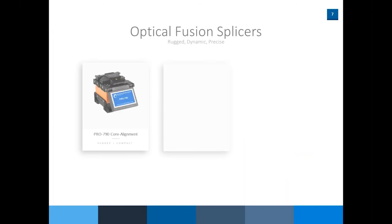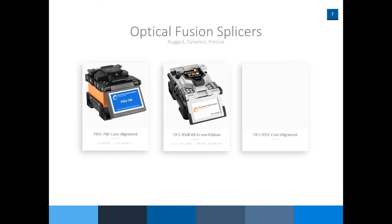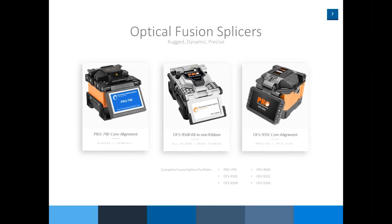The first category is our fiber optic fusion splicers. We have pictured here three units: the Pro 790, the OFS 950R, and the OFS 935 core alignment. The first and third units are both core alignment; the middle one is a ribbon splicer. That's not the only fusion splicers we carry — there are a couple of other part numbers at the bottom of the screen. If you need help choosing a specific splicer for your application or project, call our sales group and we'd be glad to explain the differences and tailor which product we would suggest.